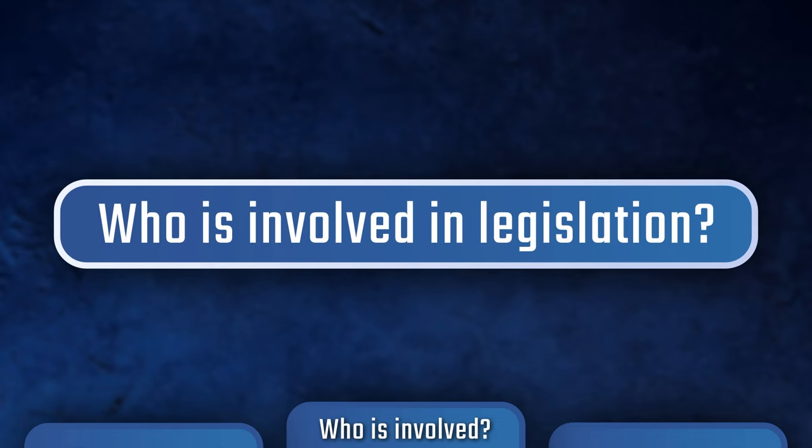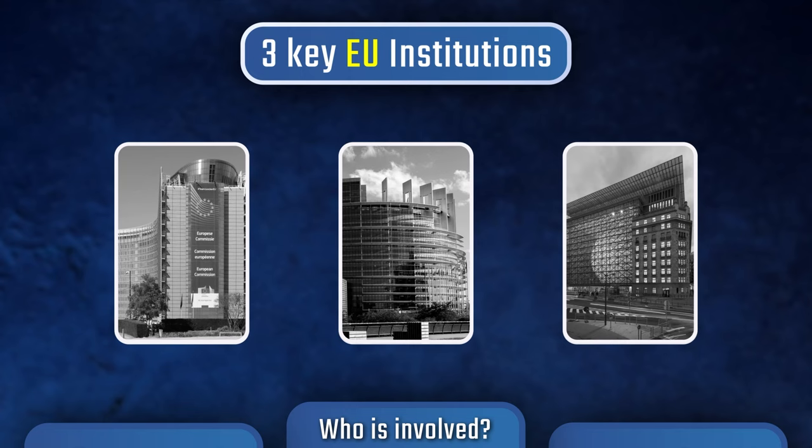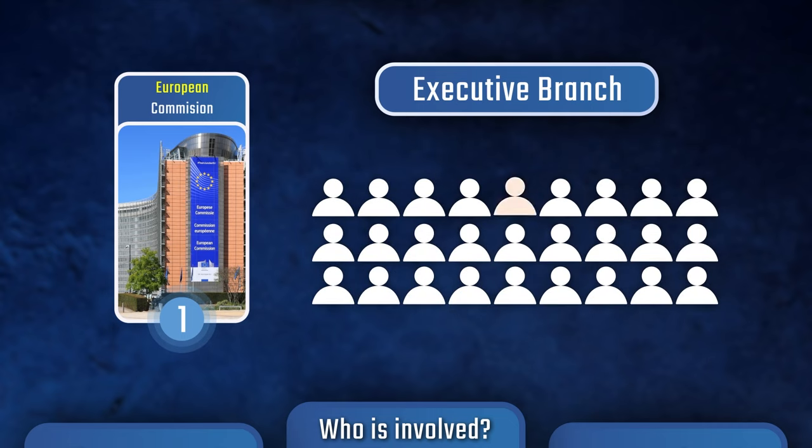So who is involved in passing legislation? The EU makes laws through a legislative process that involves three key EU institutions. Firstly, the European Commission, which is the executive branch of the European Union, made up of 27 commissioners and one president.